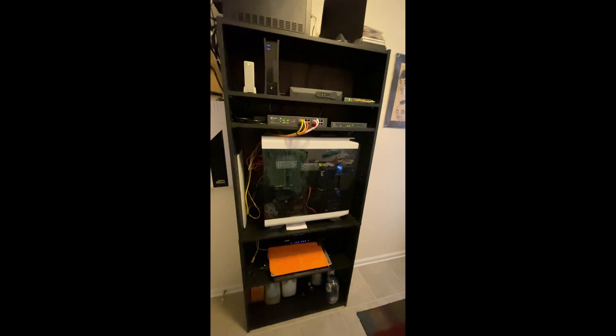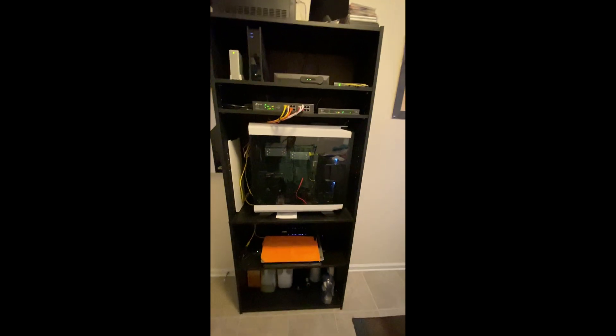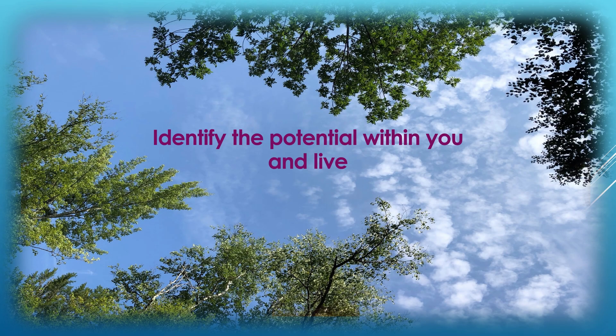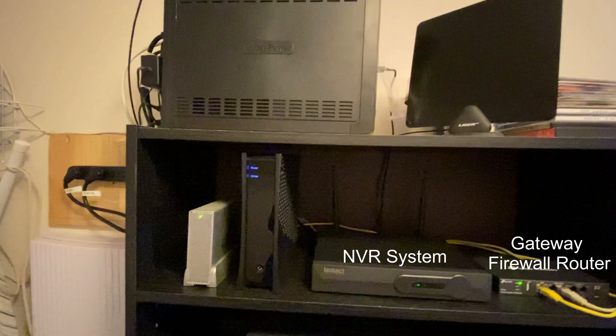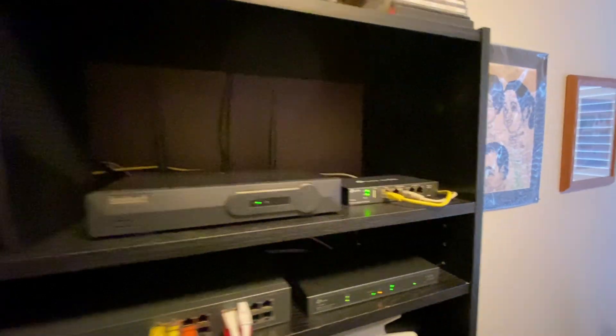Hello viewers, today in this short video I am going to share something with you that can help protect your home electronics or computer equipment. I had this disaster where quite a few of my network computers, security cameras, and other electronic equipment in my home were damaged due to a lightning strike during a thunderstorm. I wanted to share this with you so you can avoid this situation and protect your investments.